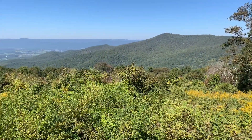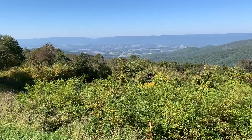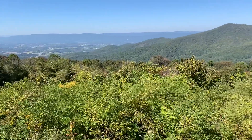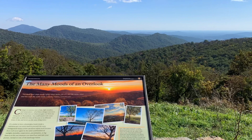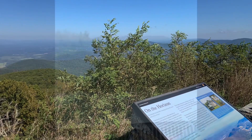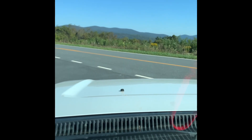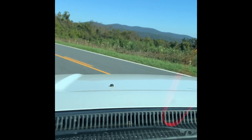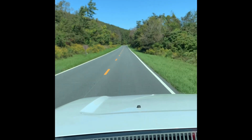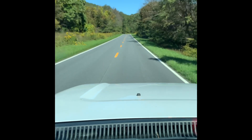This is Pass Mountain Overlook. There's a trail that goes down off of here. We're on Skyline Drive — absolutely gorgeous up here, absolutely beautiful. But the leaves are starting to change a little bit. You see some reds here and there, but not a lot. We used our America the Beautiful Pass to get up here on Skyline Drive. It's normally $30 a car to take this drive.